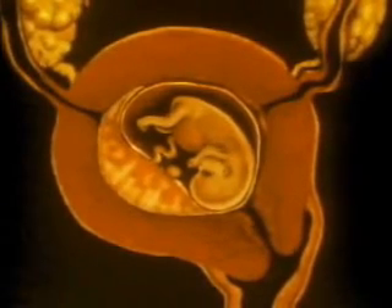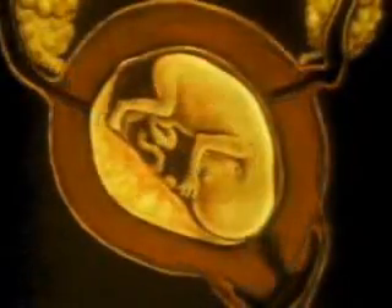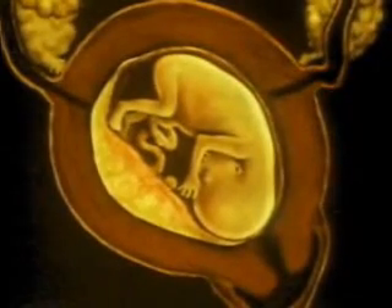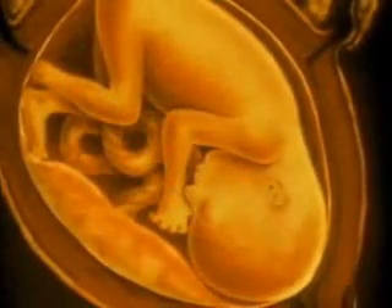During pregnancy, the placenta and umbilical cord serve as pathways for everything the fetus needs to grow. By the third month, all the organs of the fetus are essentially in place, and it enters a period of intense growth.